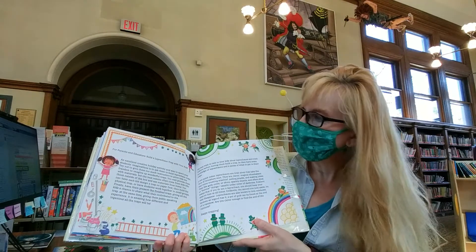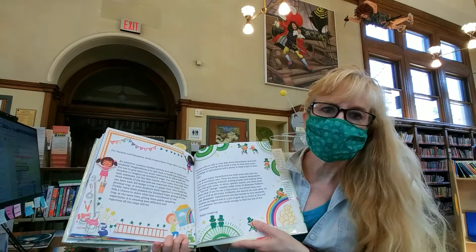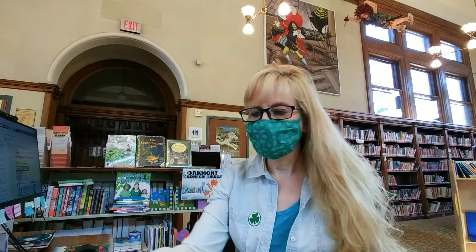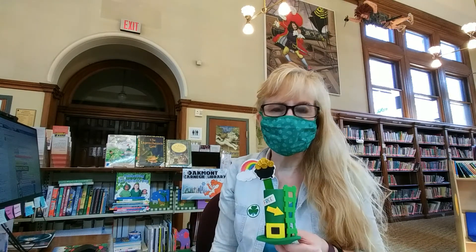In the back of the book, there's a note for parents and educators on how to build a leprechaun trap with your kids. But the fun thing is, we have one in our bags today, so you can build one easy peasy just by stopping by the library. Thanks for watching today, and we'll see you for our fun Grab and Goes next week. Have a great St. Patrick's Day!